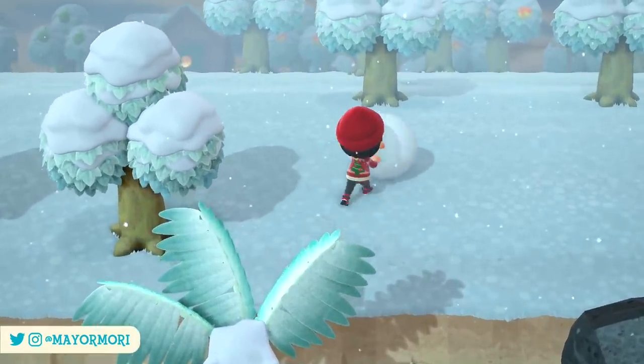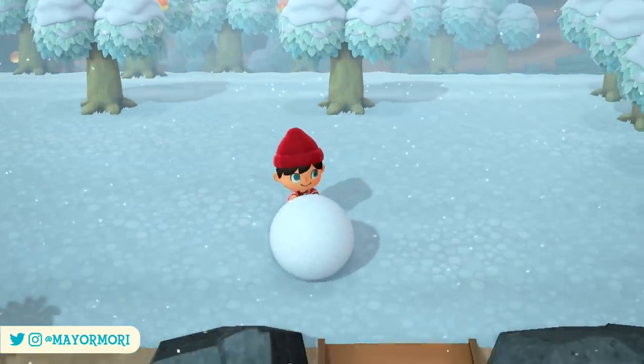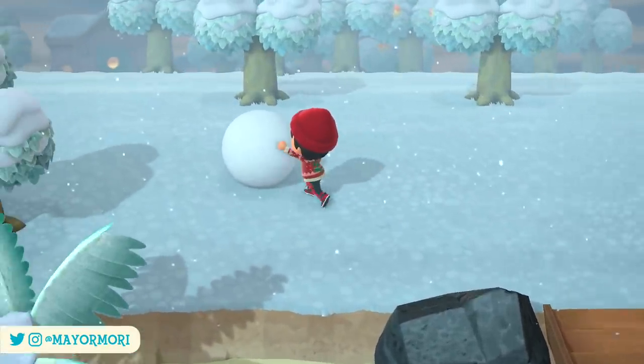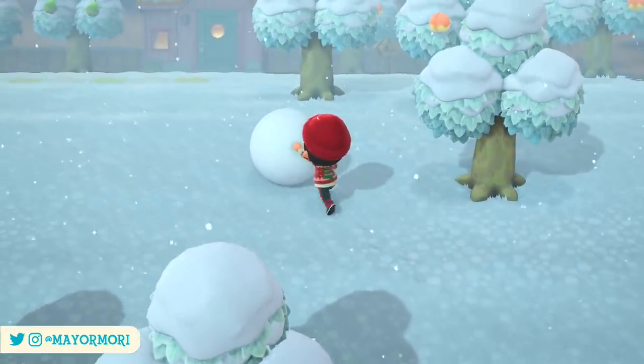This is the same for every region across both hemispheres, and going over all the critters leaving the island last time seemed to really help a lot of you out. So naturally we're back again to run down all of the bugs, the fish, and the deep sea creatures you need to keep your eyes open for over the next couple of weeks before the new year when they all disappear.